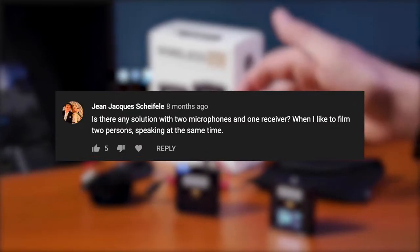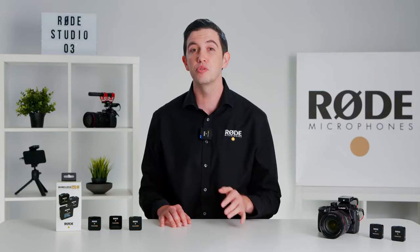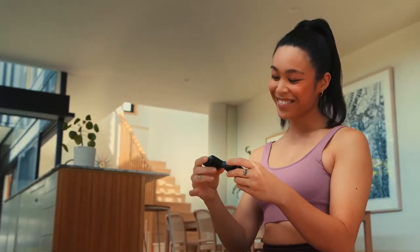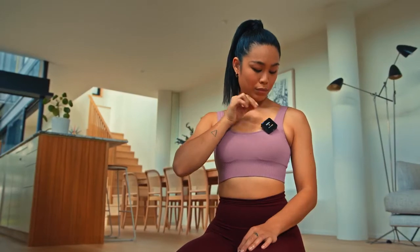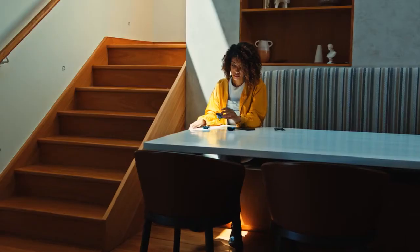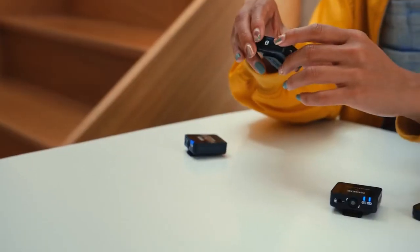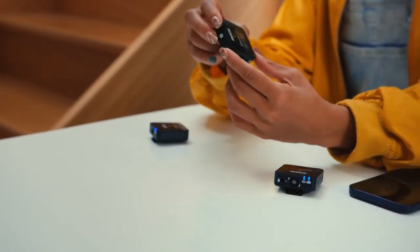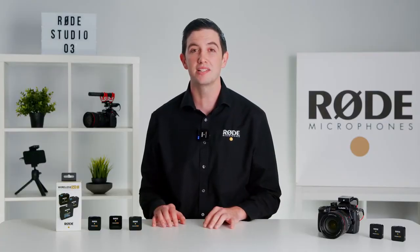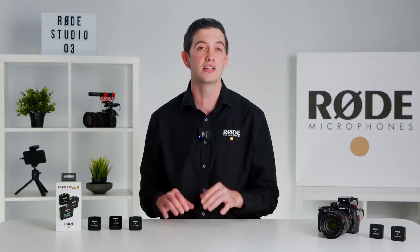Dual channel operation was one of the most widely requested features of the original Wireless Go, so we're thrilled to bring this versatility to the second generation. Of course, you can also use just one transmitter if you only need to record a single sound source. Both the transmitters and the receiver offer the same ultra compact form factor as the original, weighing roughly 30 grams each, making them incredibly easy to place on the talent and conceal underneath clothing.